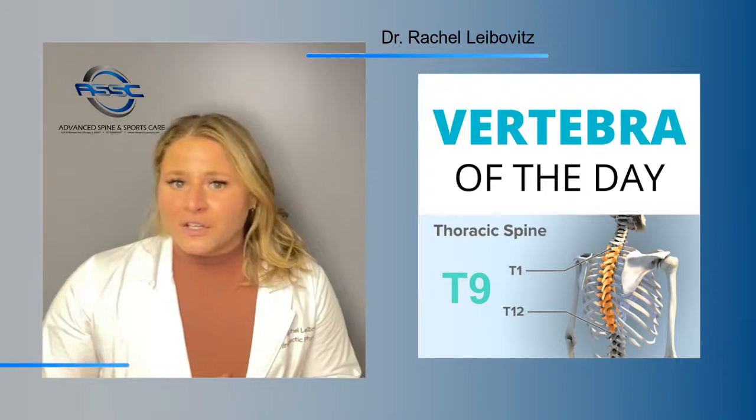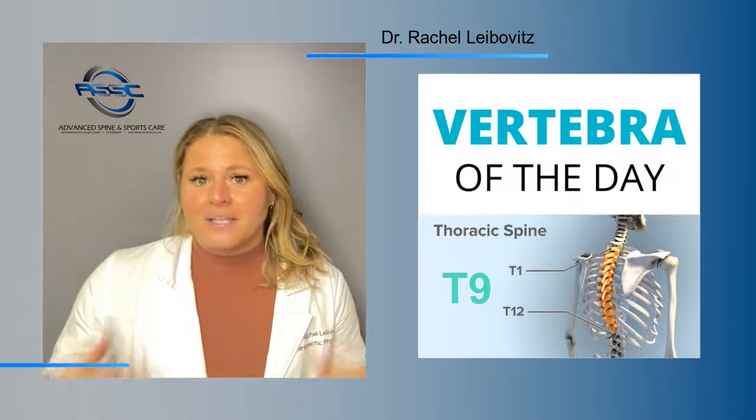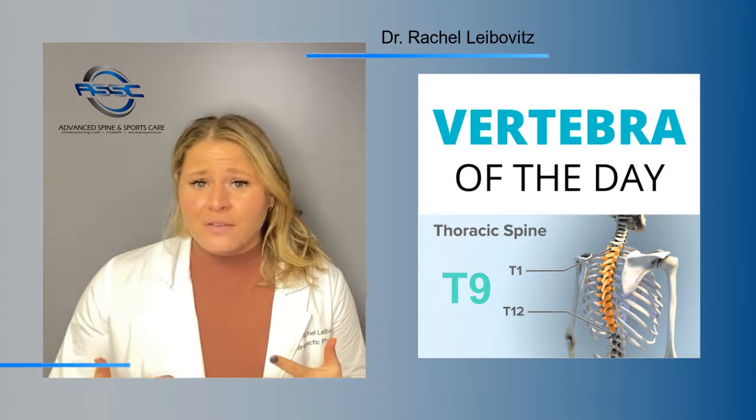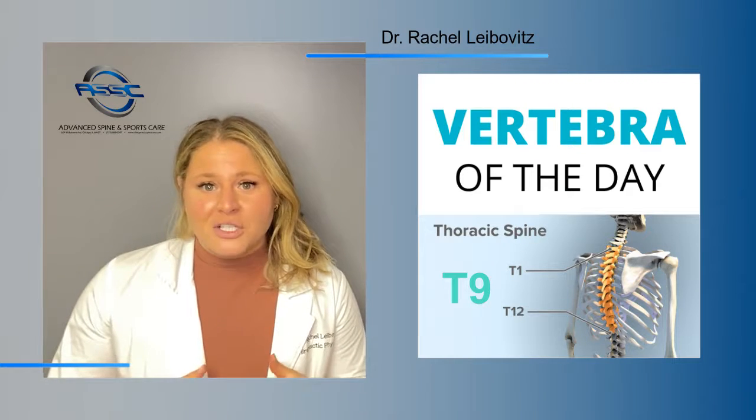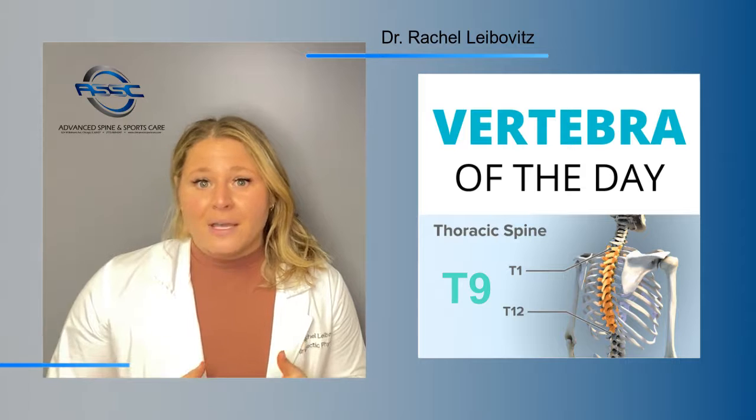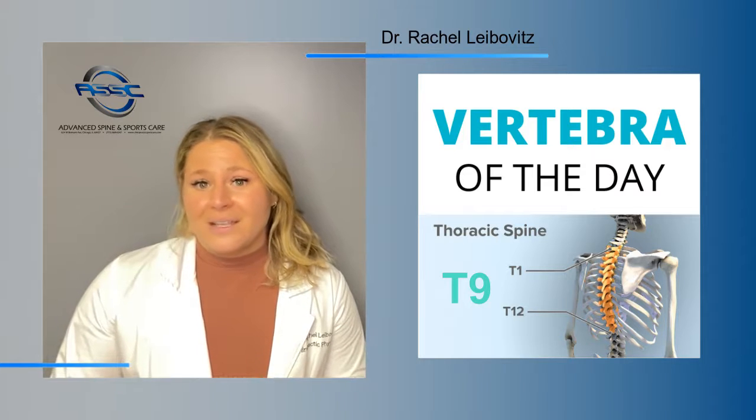This vertebra is the first of four transitional vertebrae from the thoracic spine to the lumbar spine. The nerve at this level directs the flow of signals to the abdominal organs such as the adrenal glands. These glands produce hormones that play a big role in a number of different systems in the body.